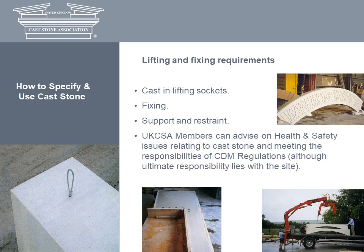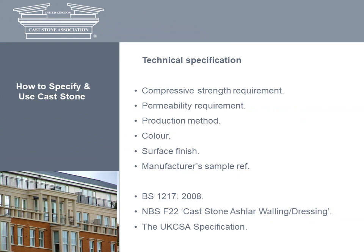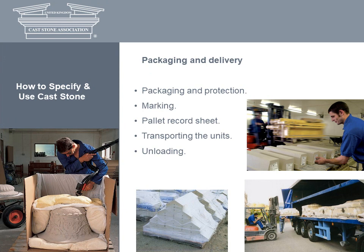AXA members can also advise on the health and safety issues relating to cast stone. To summarise, specification for cast stone should reference the relevant standard and consist of compressive strength and permeability requirements, the production method and aesthetic requirements. Now we turn to the combination of other factors that will ensure your specification remains failure-free. First, appropriate packaging: cast stone requires proper protection in transit, ranging from shrink-wrapped pallets to elaborate packaging for high-value ornate pieces. Most heavy units are delivered in sections for assembly on site.